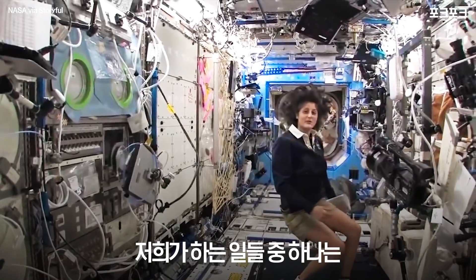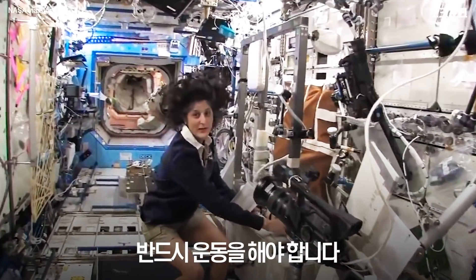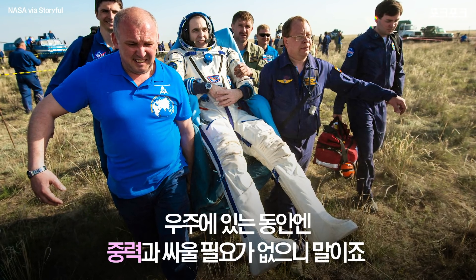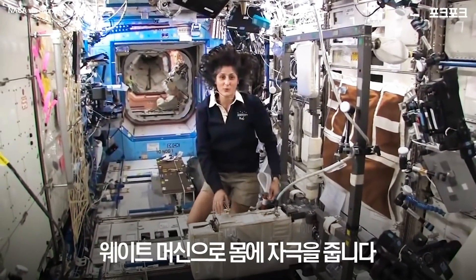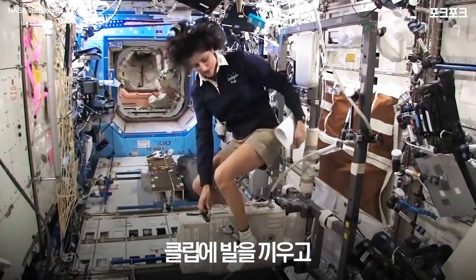One of the things we also do is exercise. We have some exercise equipment on board the space station. We need to do that because we lose bone density and muscle mass while we're up here, and that's a result of not having to fight against gravity. We have a bike, a treadmill, and a weightlifting machine. This is the bike — you'll notice the clip pedals, so all you need to do is clip your feet in and start pedaling.